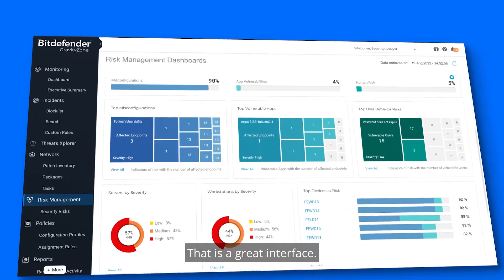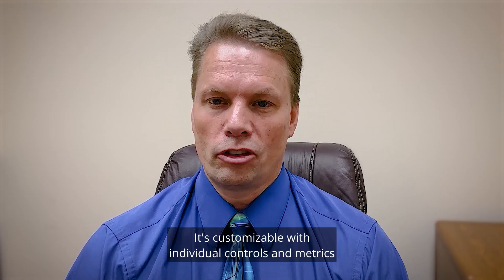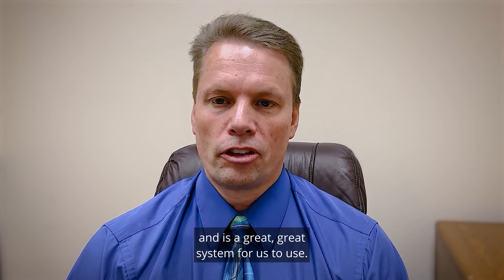That is a great interface. It's simple to use. It's customizable with individual controls and metrics, and is a great system for us to use.